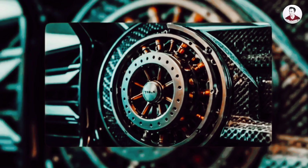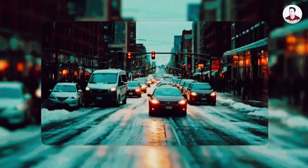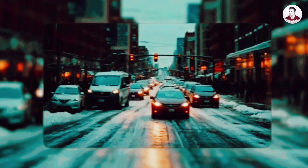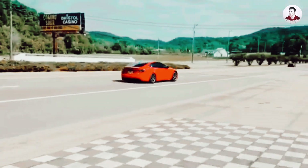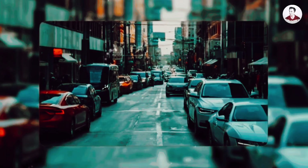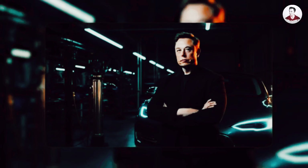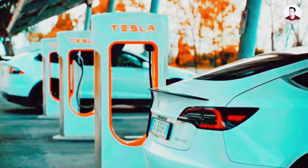The real secret weapon: Tesla's brain. What truly sets Tesla apart isn't just what powers the car, but what thinks for it. While most automakers still lean heavily on expensive LiDAR sensors and pre-mapped environments, Tesla took a different path — vision-based artificial intelligence. It's a system designed to see, learn, and evolve, just like a human driver. Every Tesla on the road acts as a real-time data collection unit. Through its cameras, it observes traffic flow, pedestrian behavior, road signs, weather conditions, even subtle changes in driver habits. All of this is fed into Tesla's neural networks, trained on one of the most powerful AI supercomputers in the world.